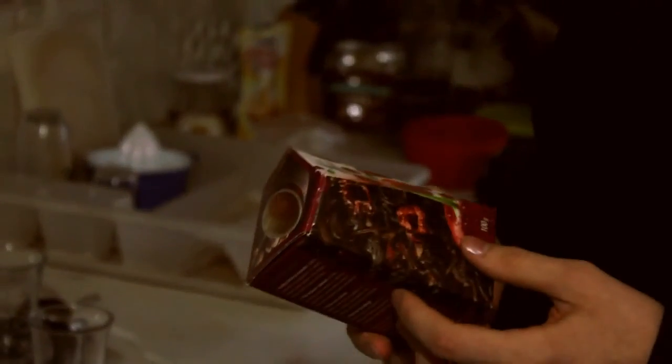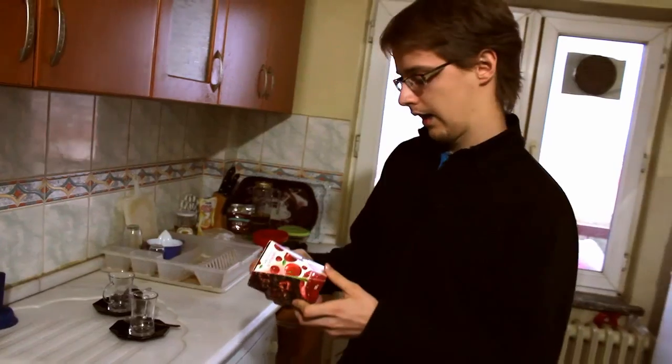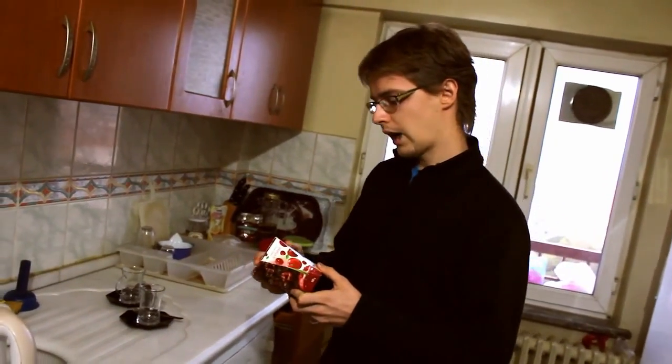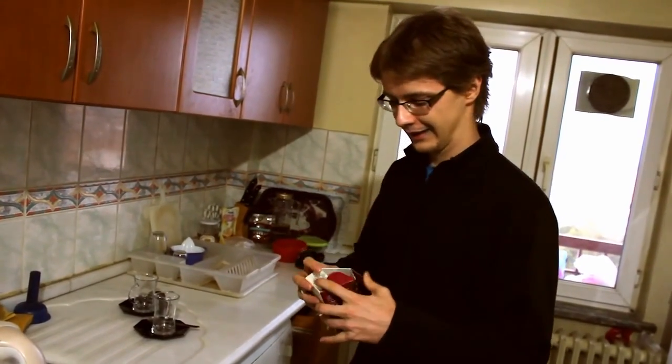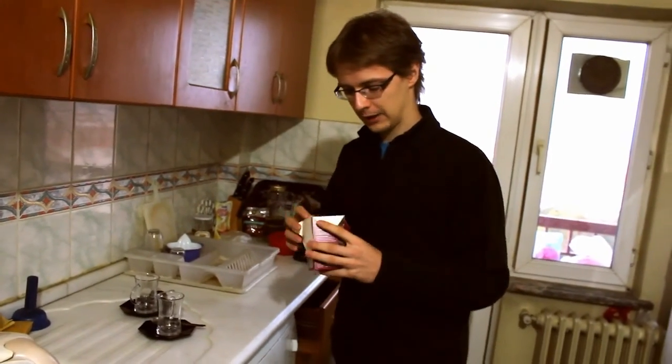This tea I actually brought from Lithuania. It's black tea with cherries. I have a suspicion that it might be produced in Turkey, because in Lithuania we don't usually grow tea. So, let's make tea.